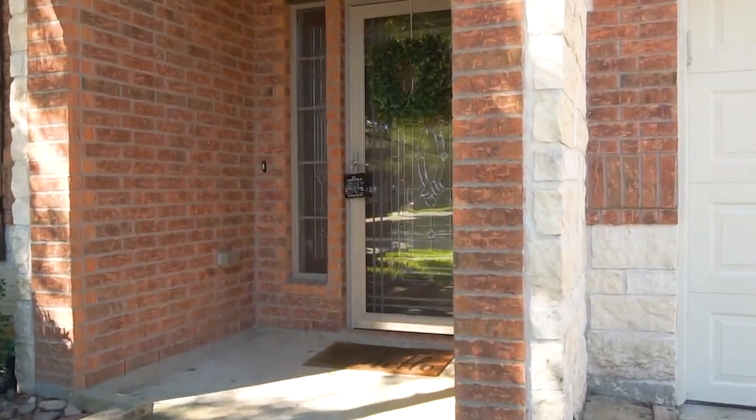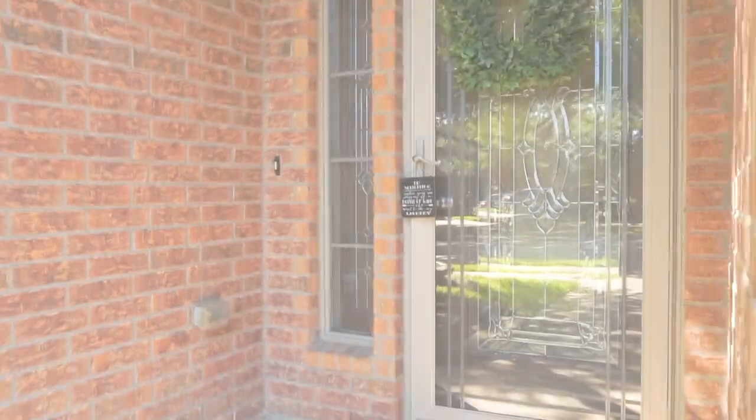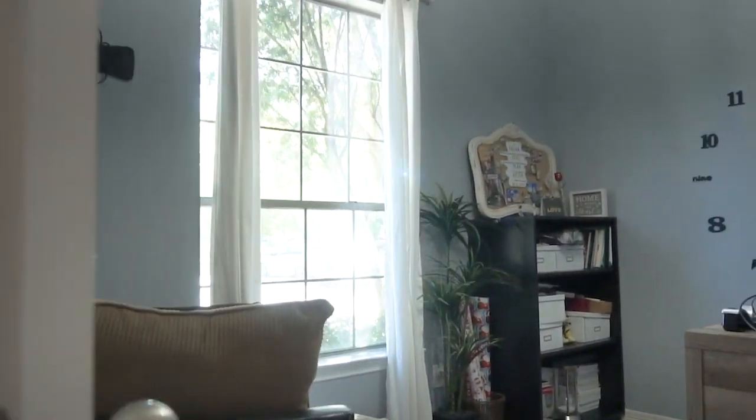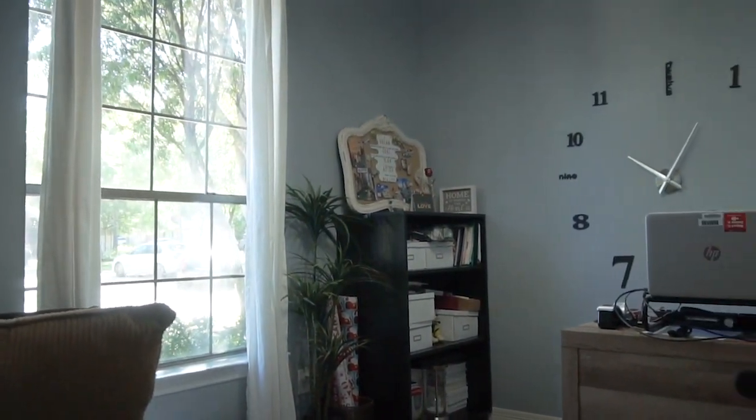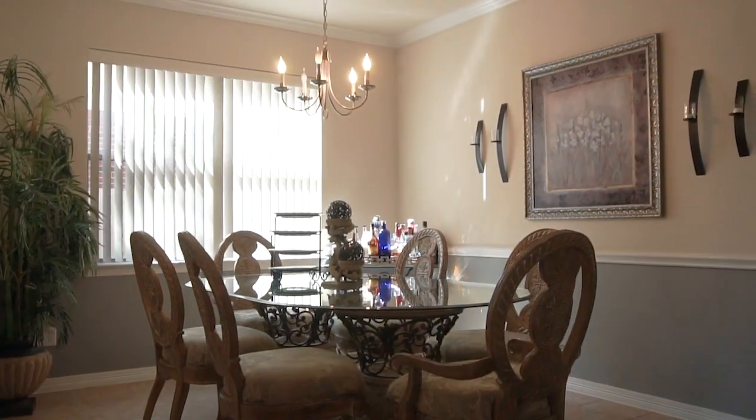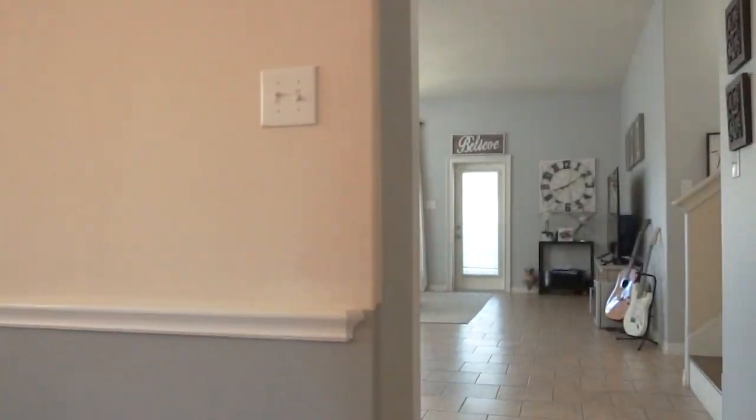With tiles throughout the first floor and hardwood flooring upstairs, there's a game room and a gorgeous foyer. Look at all this natural light and these big windows in the study. So fabulous with tall ceilings, extensive molding, and a big dining room.